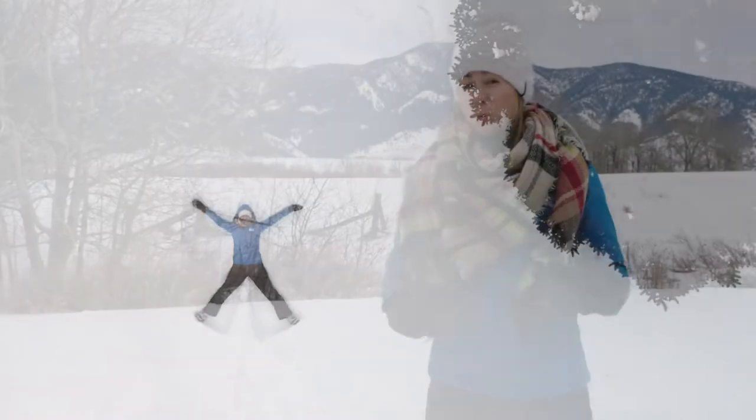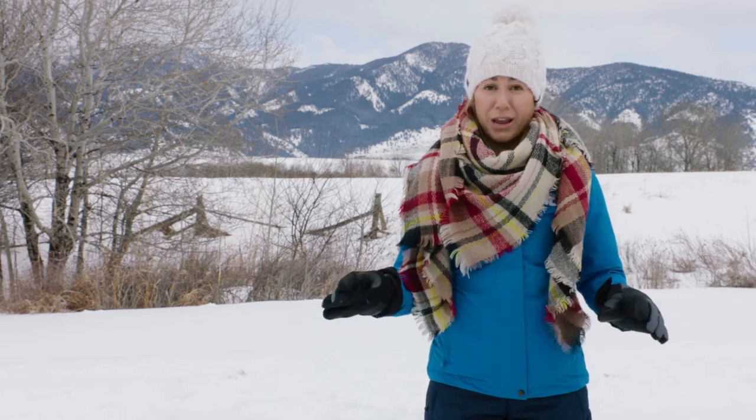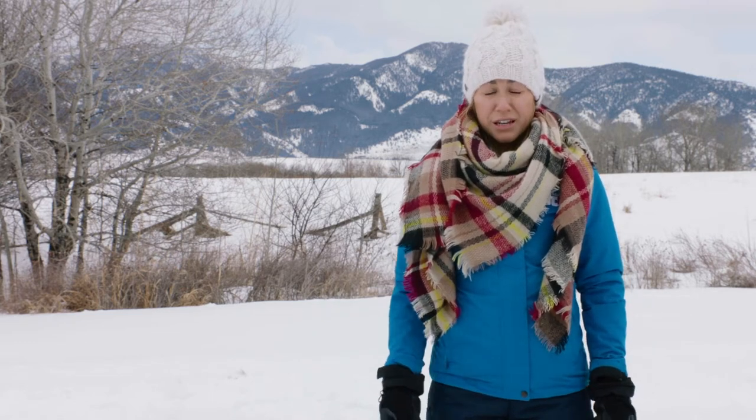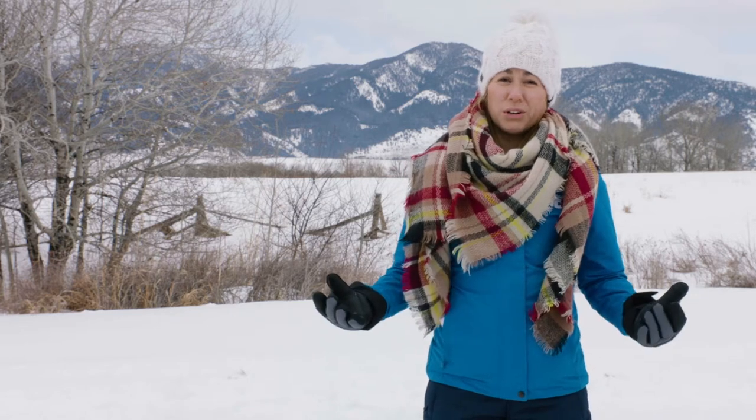Well, all these layers did keep me warmer for a while, but the longer I stay out here, the colder I get, and I'm exhausted. My body is working overtime trying to keep me warm, which makes me wonder...